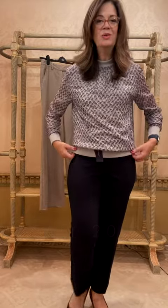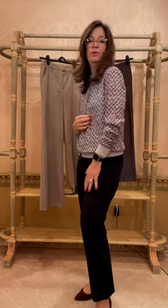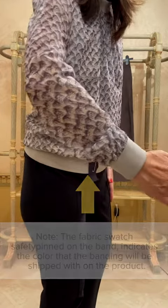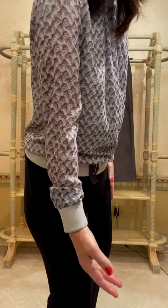Hi guys, let me tell you about this awesome metallic printed pullover blouse slash sweatshirt. If I move closer you can kind of see the metallic, this sort of shiny aspect of the print.